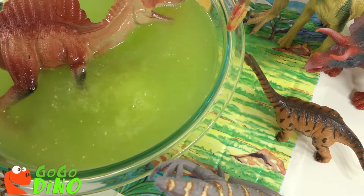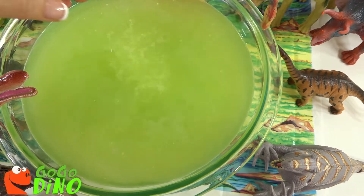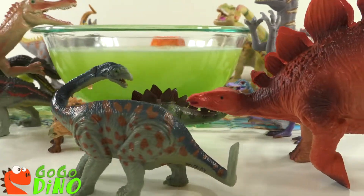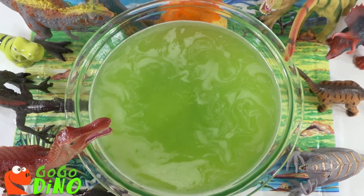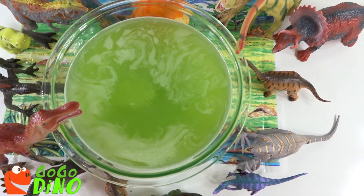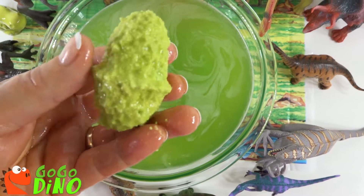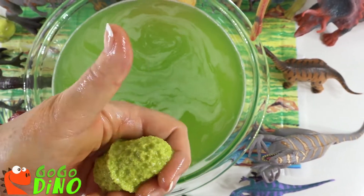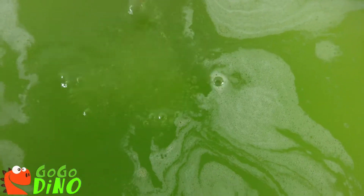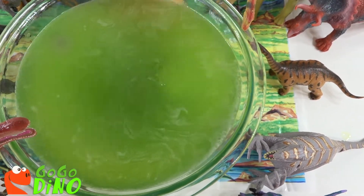It's still bubbling. Almost there. What's inside? Our dinosaurs are anxiously awaiting to see what friend is inside that dinosaur egg. Do you think it's another dinosaur? Almost there. Can you see all the little holes? If you like dinosaurs, give this video a thumbs up — we love dinosaurs! It's still bubbling. Oh no, our dinosaur jumped in! I think he wants to see what's inside.